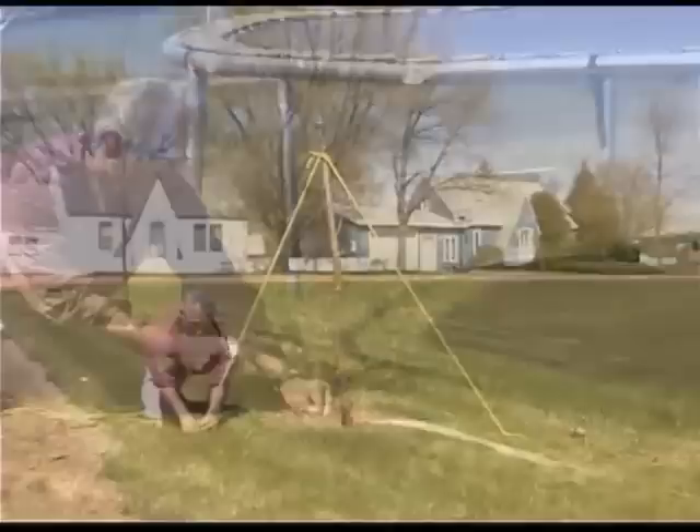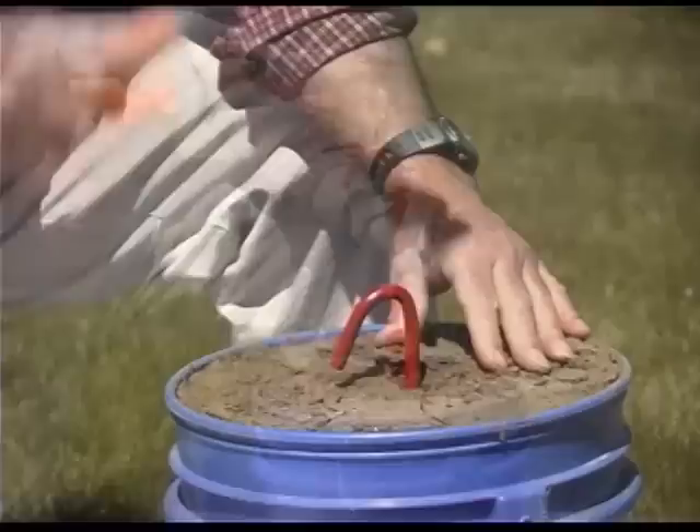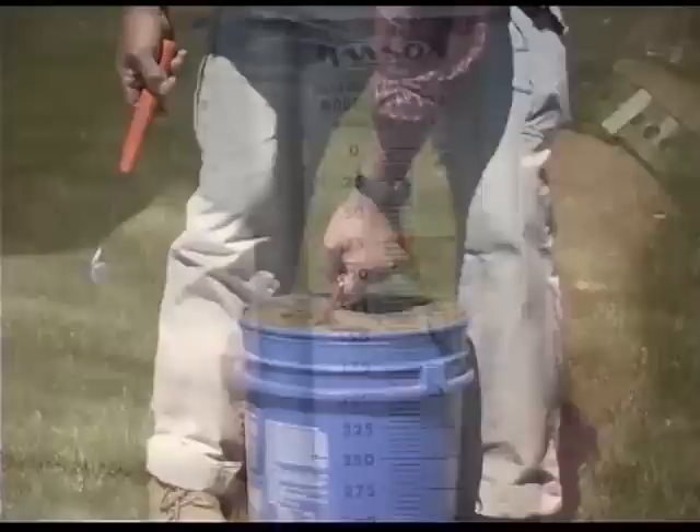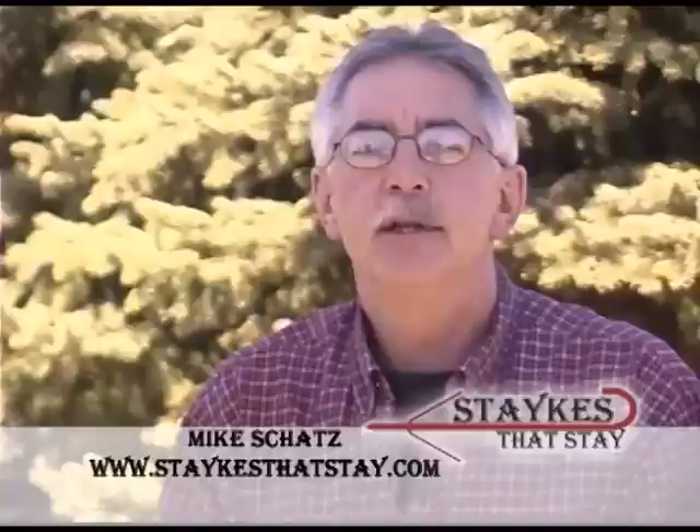In the next few minutes we will be highlighting some of the many uses for Stakes That Stay and help you understand the limitless possibilities for this unique product. Stakes That Stay uses a patented 4-bar ground holding system which once driven into the ground locks the stakes securely in place. Typical vertical forces of 80 pounds or more are securely held in place, yet removal of Stakes That Stay is easy using another stake or with the use of our hammer pry bar tool.